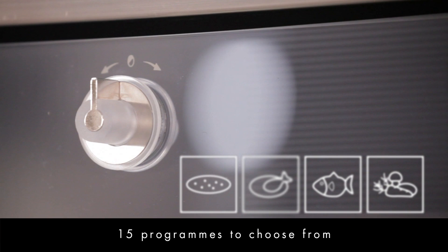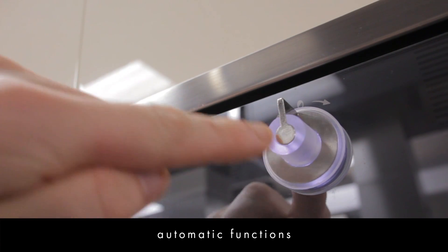With built-in automatic programs, the oven will set the temperature and cooking time for you. There are 15 programs to choose from. Simply select the meat, fish or vegetables function and then use the dial on the left to choose the program.